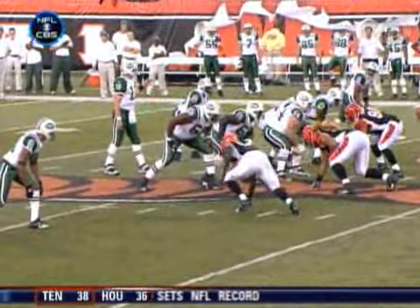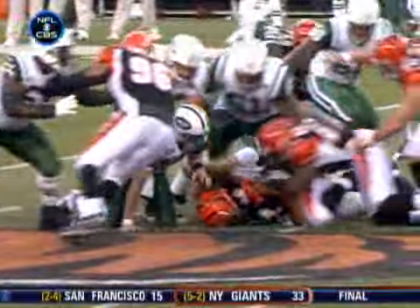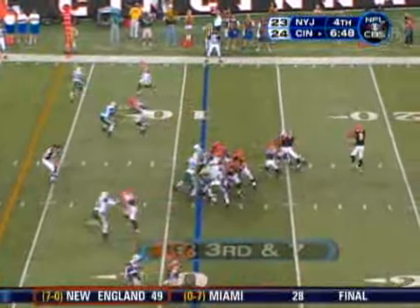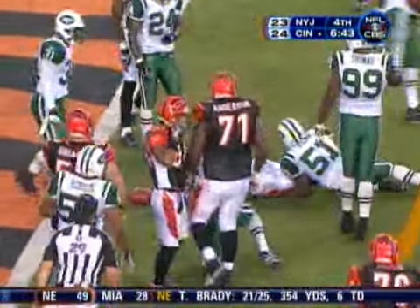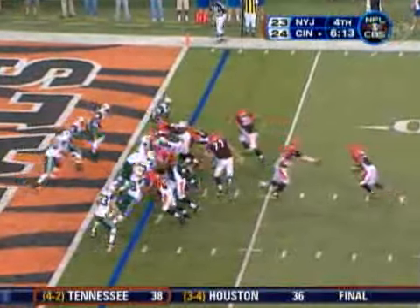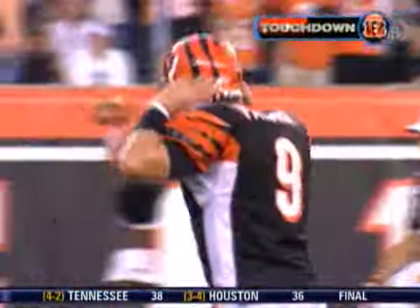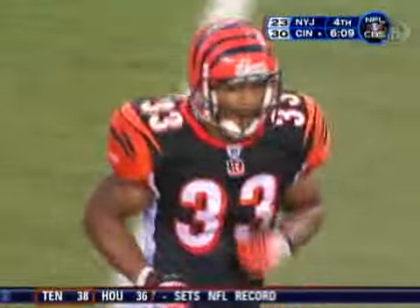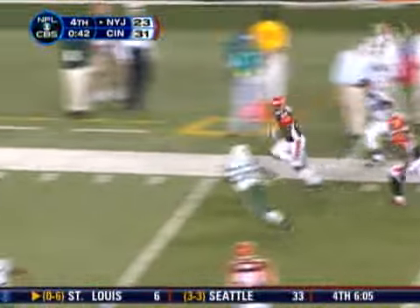Next Jets possession on third down — oh, disaster. The snap count between Chad Pennington and center Nick Mangold — obviously not on the same page there. The Bengals cash that Jet mistake in for seven. Kenny Watson takes it right down to the one, then takes it in from there. A little balance for the Cincinnati offense. But still, the Jets have one last possession to try and tie the game — and it is a pick-six for Jonathan Joseph.